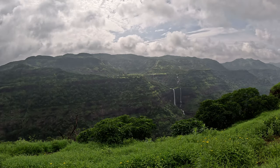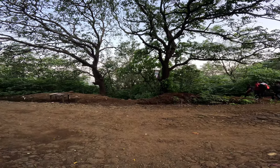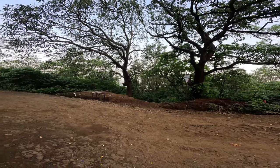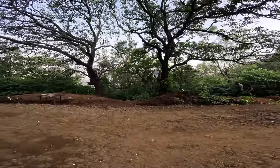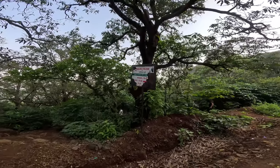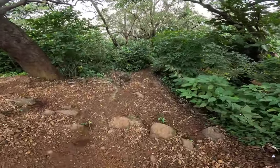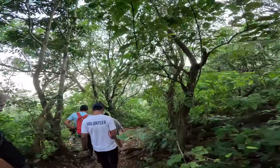We are going to do a trekking today. That is the Kothaldar Waterfall. We have a starting point here. If you are looking at the Kothaldar Waterfall, we are going to trekking this day.